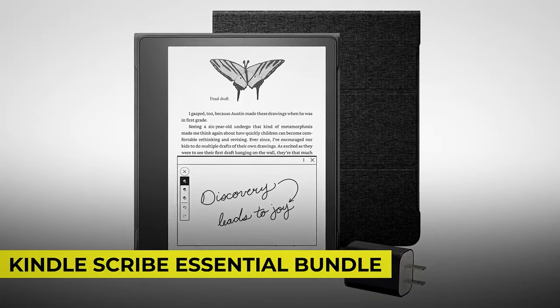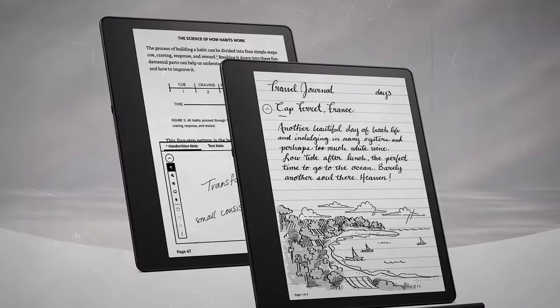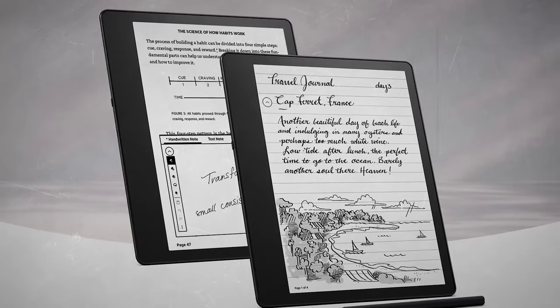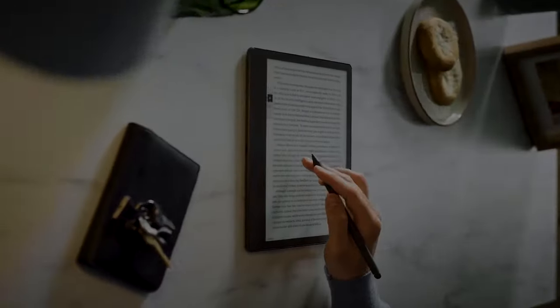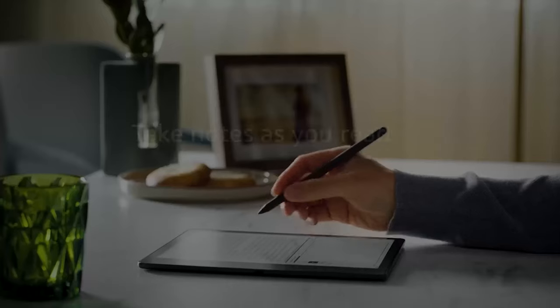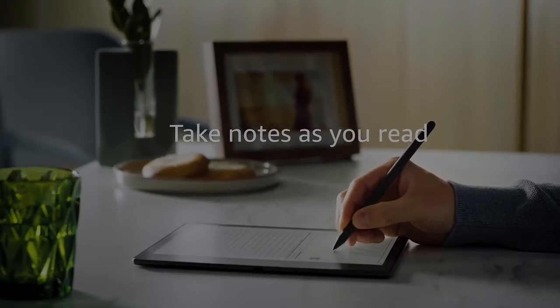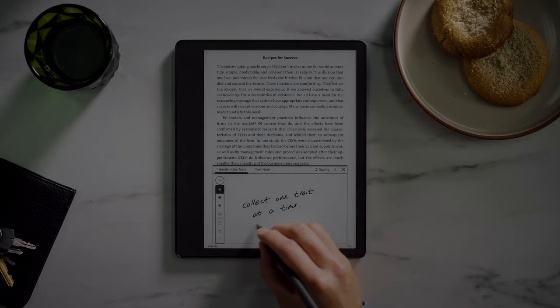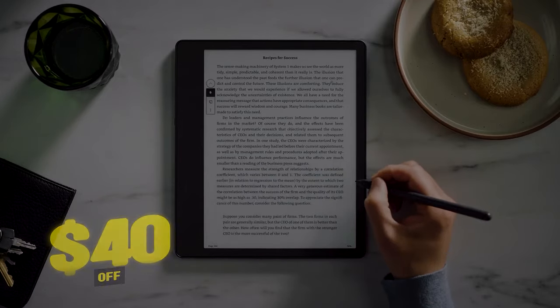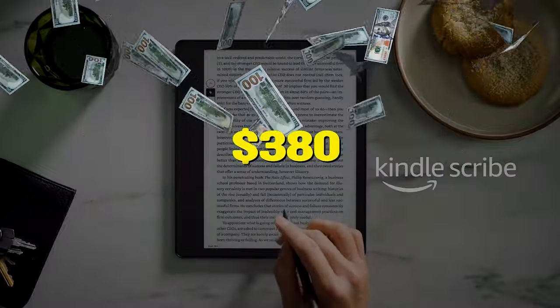But if you're the type who likes to write notes while reading, this Kindle Scribe Essential Bundle should be perfect for you. Unlike other Kindle models, you can read and write on this device — annotate your favorite novels, take notes during class, or brush up on your drawing skills. It comes with a basic pen for drawing, a fabric folio cover with a magnetic attachment, and a power adapter. With a $40 discount, the price is now down to just $380.